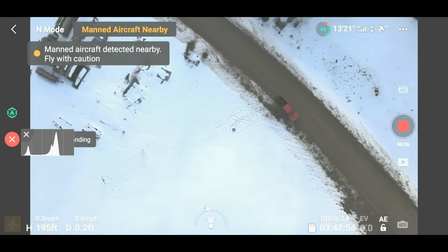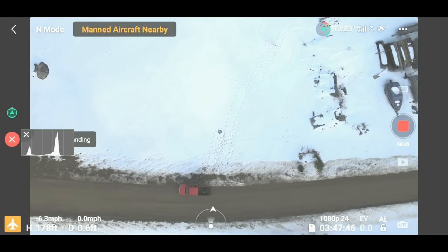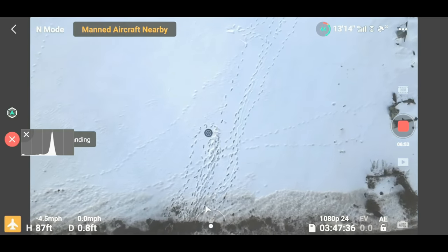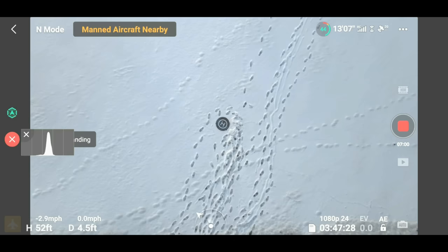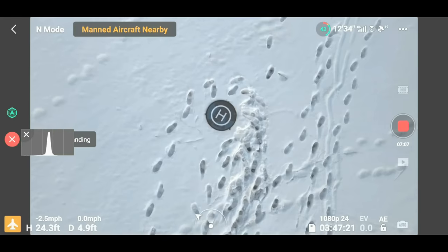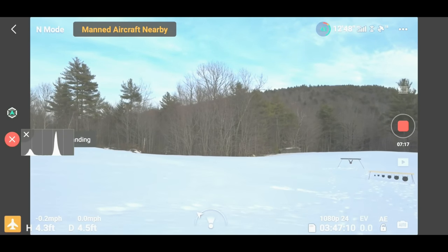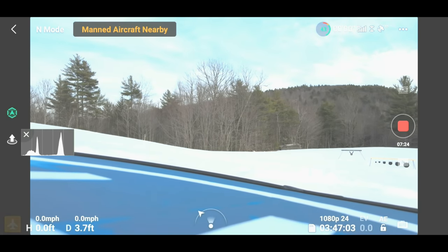That's us right down there. Landing. Good landing.